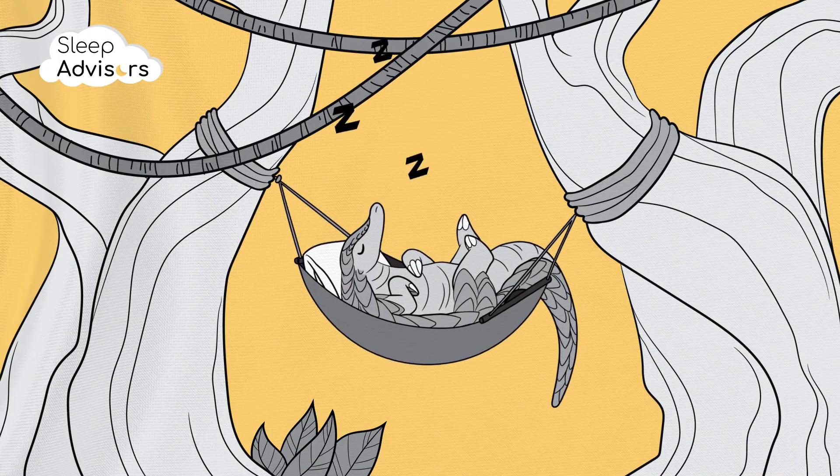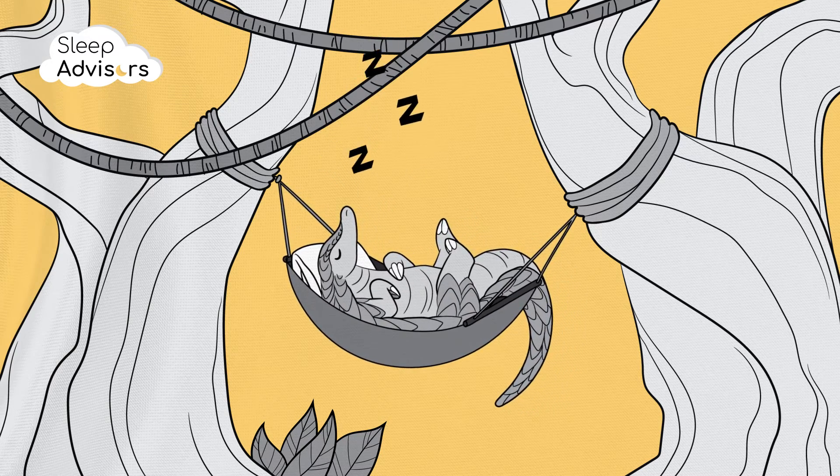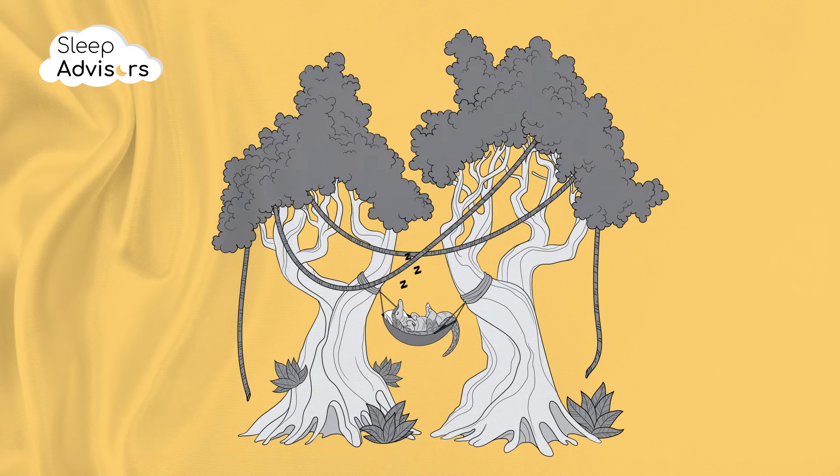Although polyester itself isn't a sustainable material, it's positive that Dorma opted to use recycled polyester for this topper over manufacturing more from scratch. The cotton cover, meanwhile, actually is eco-friendly and biodegradable.